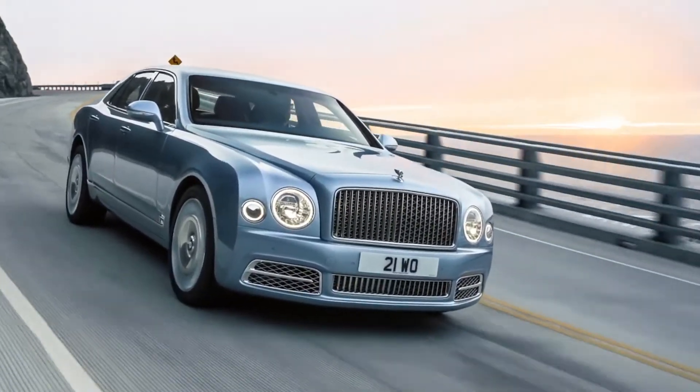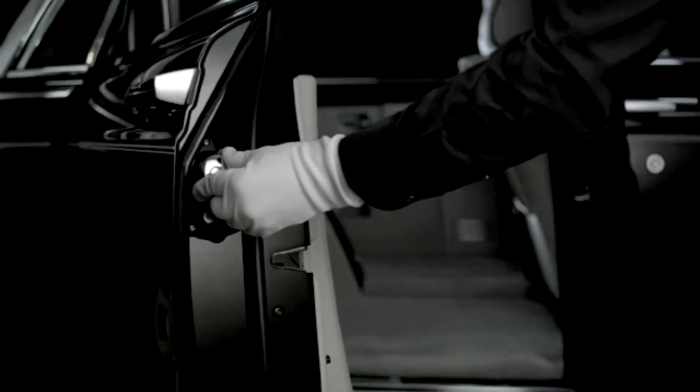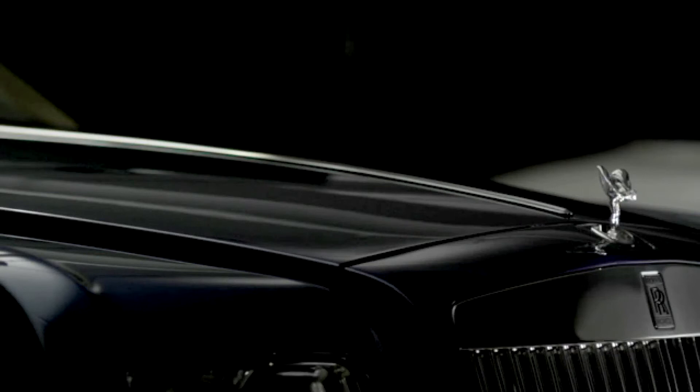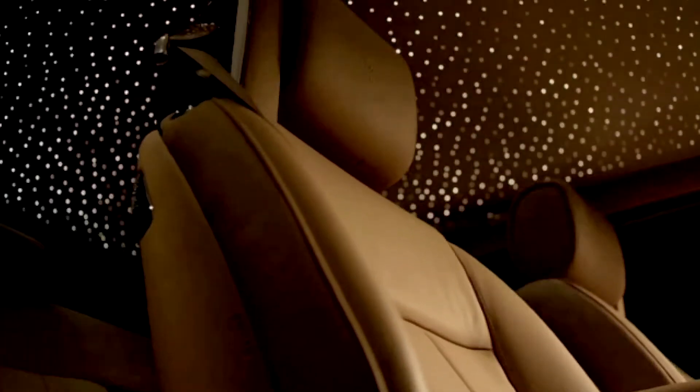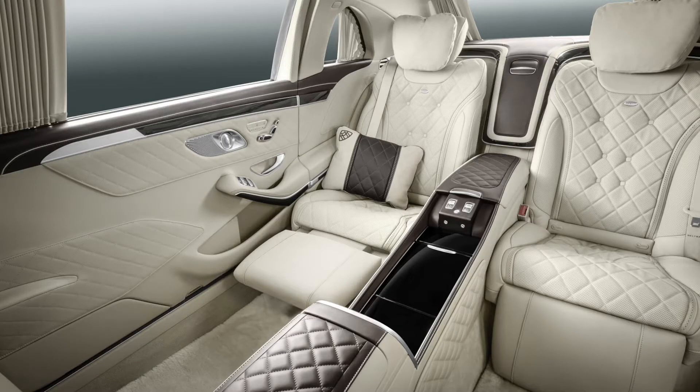Reserved for the super-rich, these limousines transport clients in first-class luxury and put your standard long-wheel-based chauffeur saloon to shame with their extravagant five-star interiors. For this film we are going to concentrate on the smallest of the bunch — the Bentley Flying Spur.